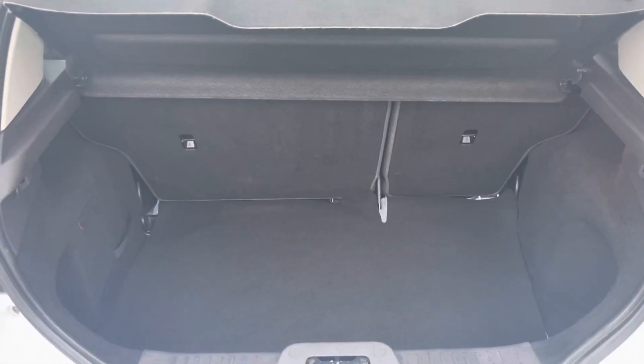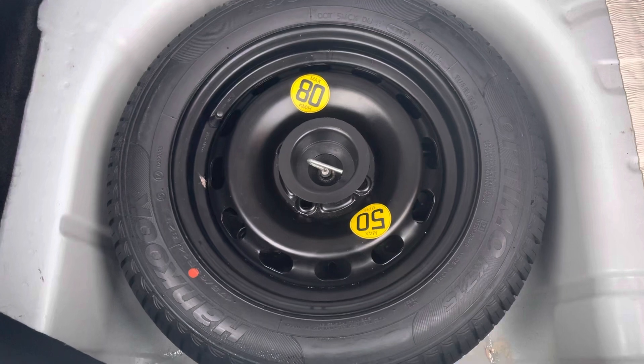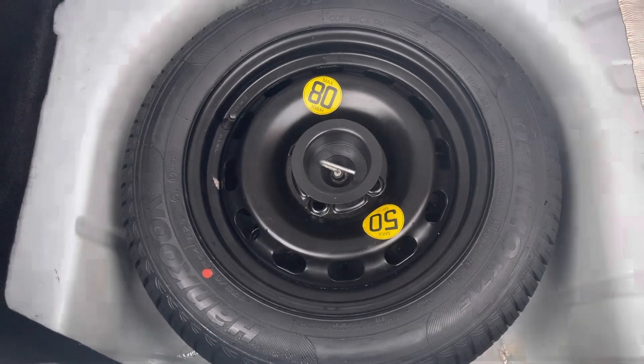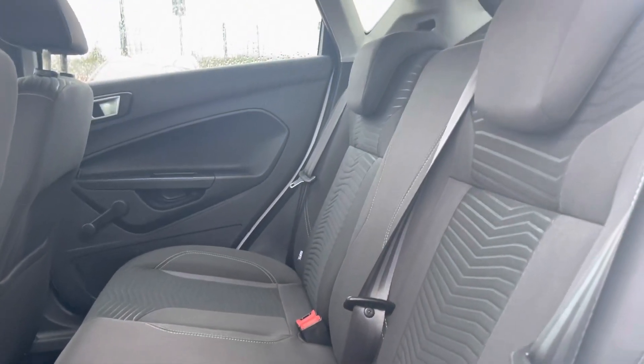Moving around to the boot, you can see there is a very practical amount of space in there. You can fold the back seats for additional room. Another great feature is the spare wheel which this car comes with — it's never been used, always a great sign on the reliability of a car. The interior upholstery is full cloth with pattern seats which are going to be extremely comfortable.